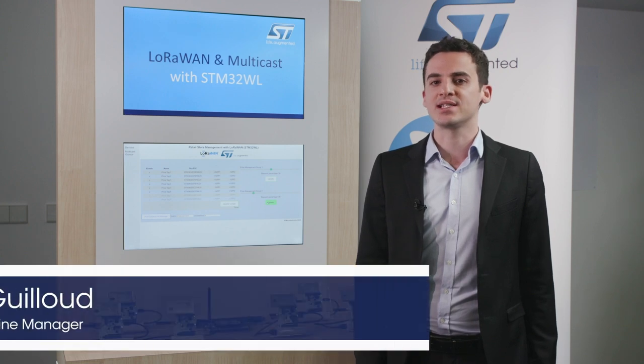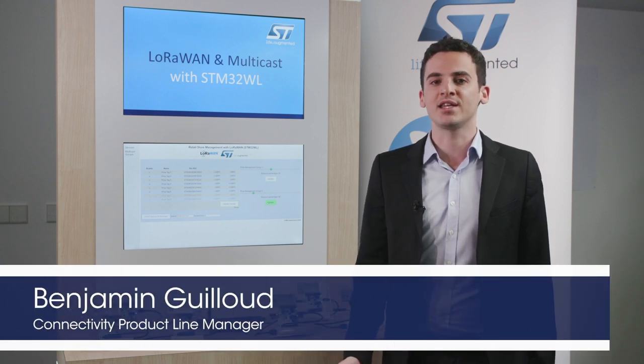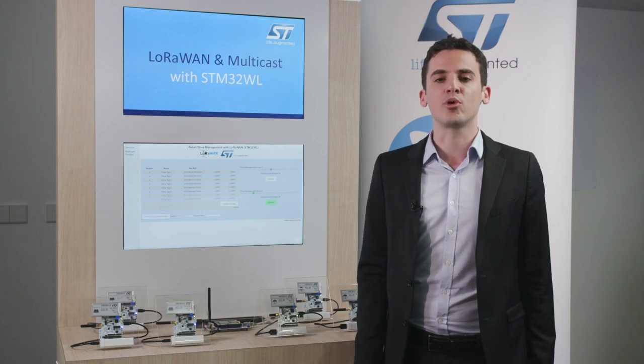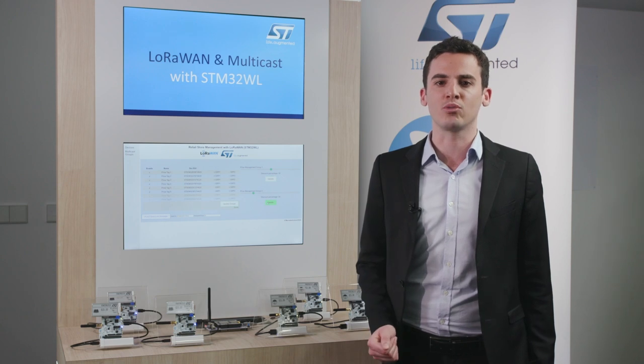To get started, what is the STM32WL and what is the added value for you, the customer? Well, the STM32WL is the world's first LoRa-enabled system-on-chip. This means that a best-in-class ultra-low-power STM32L4 architectural basis and a LoRa-enabled radio are embedded on the same silicon die.